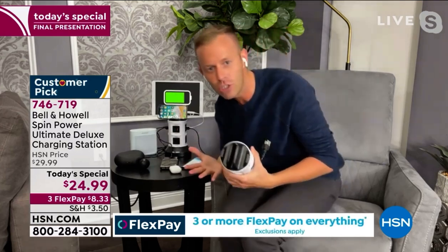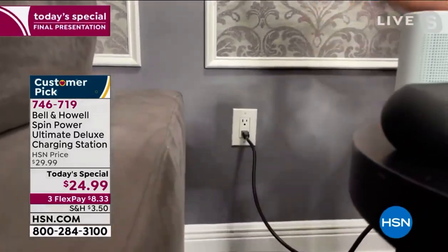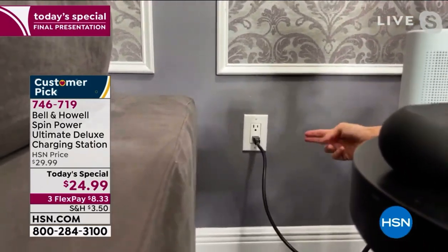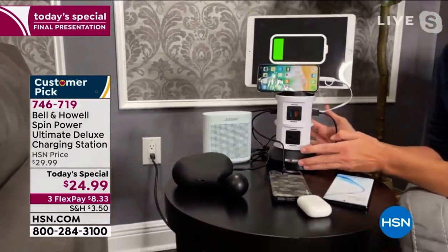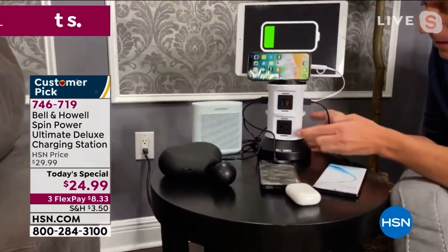The big news is what you just pointed out — you alluded to it by bending underneath the table. There's one outlet on that wall. The only outlet on this entire wall in the whole living room — this house was built with one outlet on this wall. I used one of the two plugs. That cord runs right up here to the Spin Power. I've multiplied my outlet — I turned one outlet into ten.